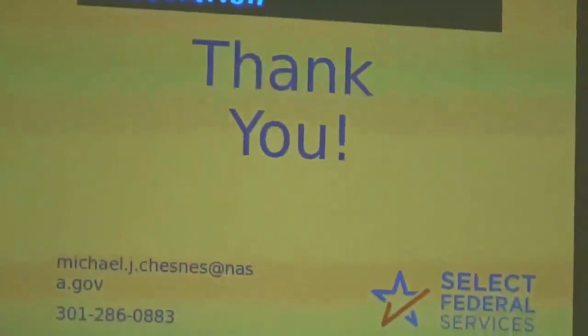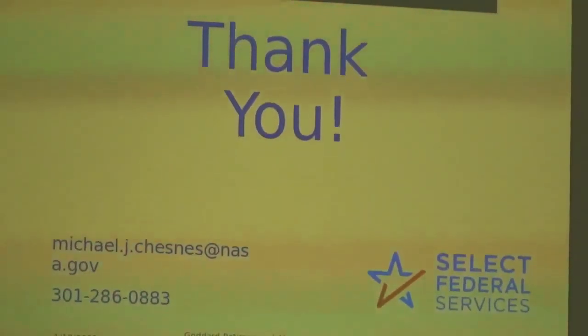Is it okay to publish the contact information from the slides in our newsletter? Yes, go ahead. You can use my phone number and email — I am fairly visible in the library community, active on LinkedIn and in SLA, so I'm not hidden by any means. Come find me; you can share my contact information freely.